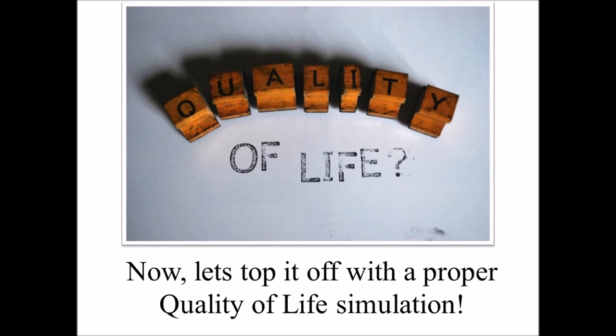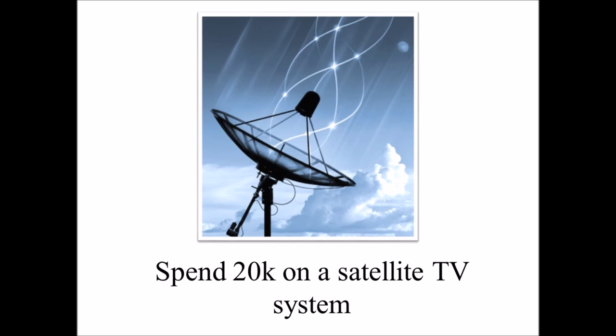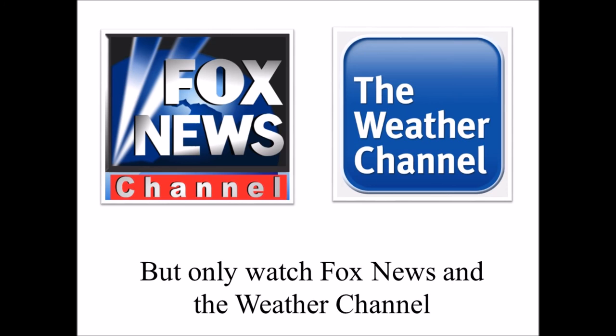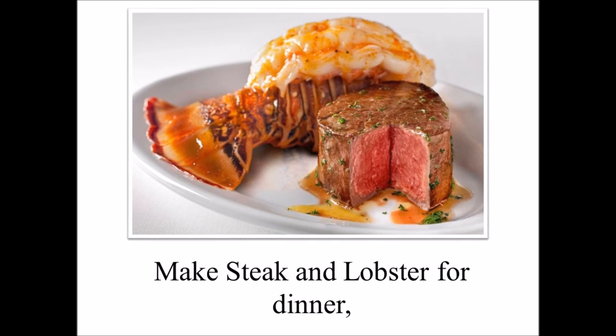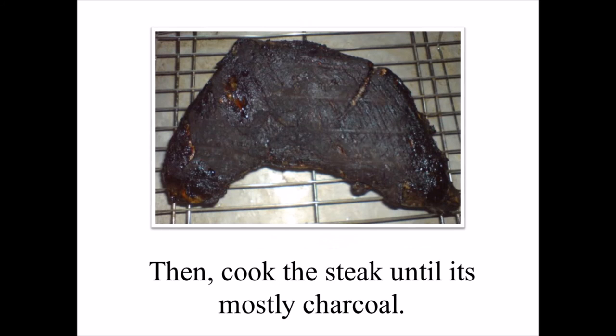Now, let's top it off with a proper quality-of-life simulation. Step 1: Every two weeks, have a toddler give you a haircut with dull sheep shears. Step 2: Spend $20,000 on a satellite TV system, but only watch Fox News and the Weather Channel. Step 3: Make steak and lobster for dinner, but steam the lobster until it has the consistency of a rubber ball. Then cook the steak until it's mostly charcoal.